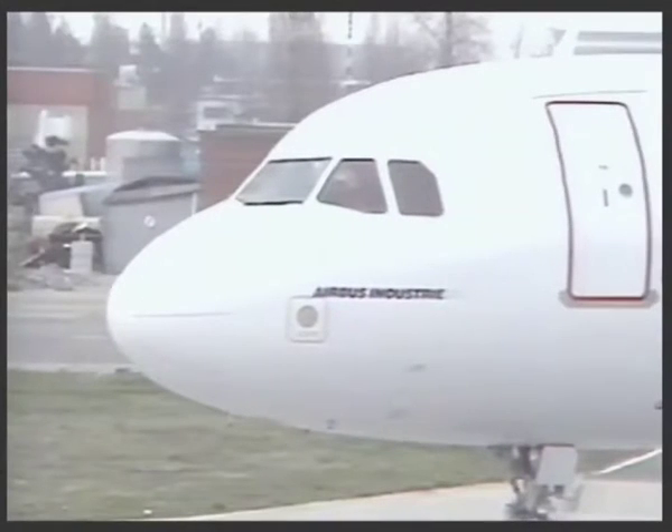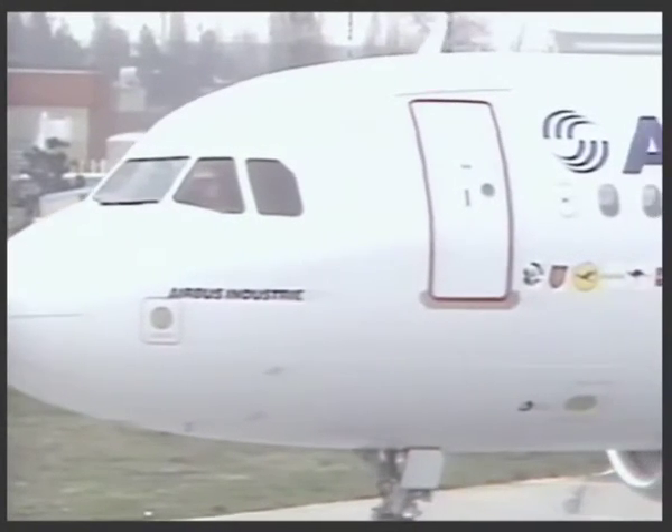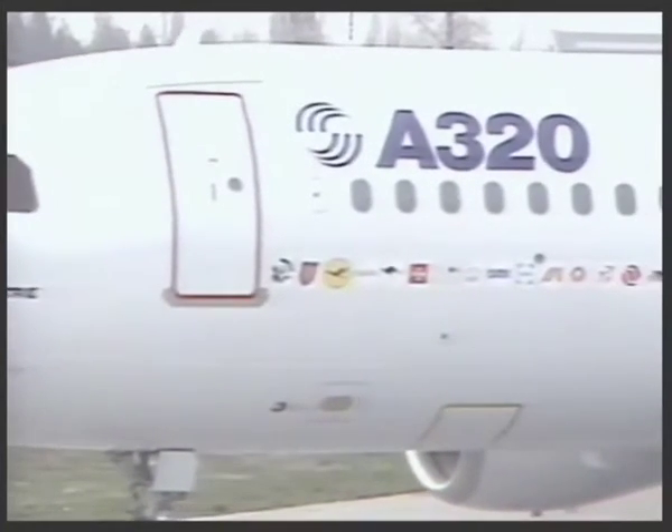February the 22nd, 1987, the dawn of a new day and the dawn of a new era in civil aviation. The world's newest and most technologically advanced airliner, the Airbus A320, is ready to take to the sky.